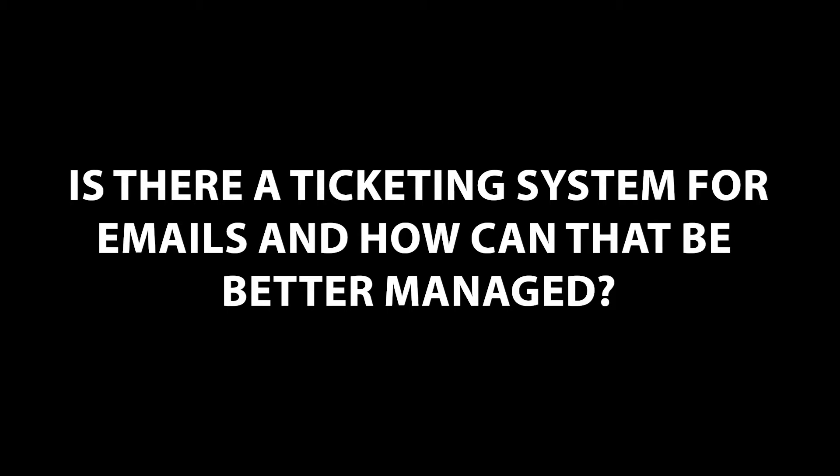Is there a ticketing system for emails and how can that be better managed? We run an IT business and we've been helping customers out with their technology for a very long time.